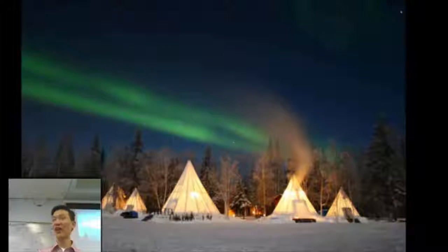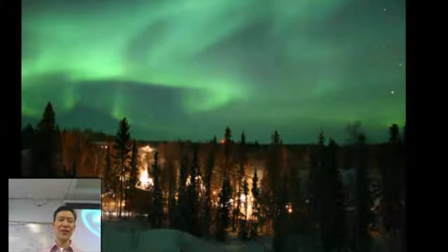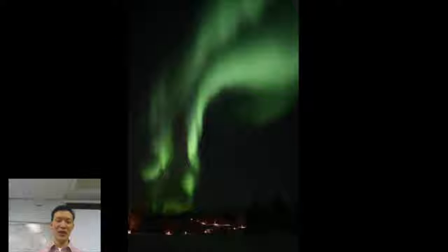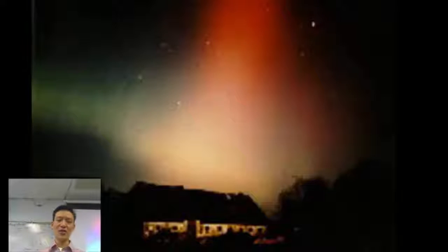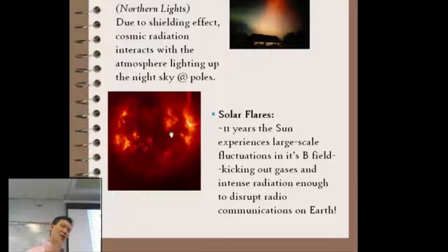Inuit legend says it's the Inuit gods fighting it out in the sky. So if you ever get the opportunity to go far north or far south, out camping on dark nights, look for the aurora borealis — the northern lights — a natural display of magnetic shielding.